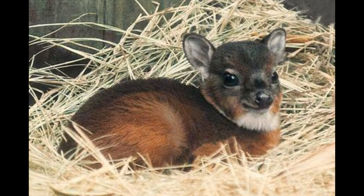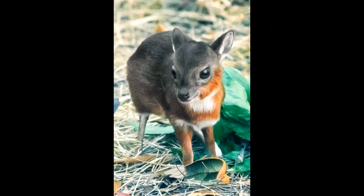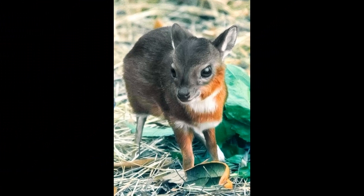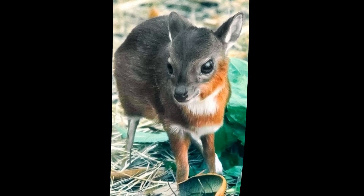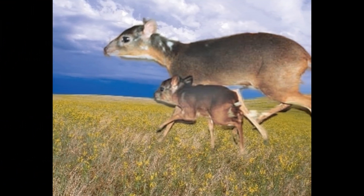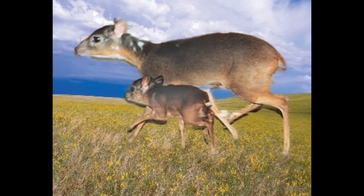Since they are small and relatively inconspicuous, Royal Antelopes are vulnerable to predation in their natural habitat. While there is limited information about their exact lifespan in the wild, it is likely shorter than their potential lifespan in captivity. Conservation efforts are crucial to help protect and preserve this species and ensure their longevity.